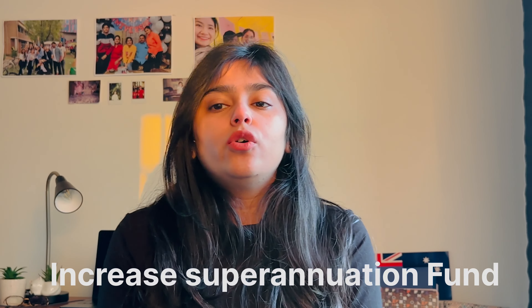Let's go to the second point: increased superannuation. They are increasing the superannuation. Superannuation is what you get when you retire — it's a fund that builds up over your working time. Everyone who is working, including students, has a superannuation fund.